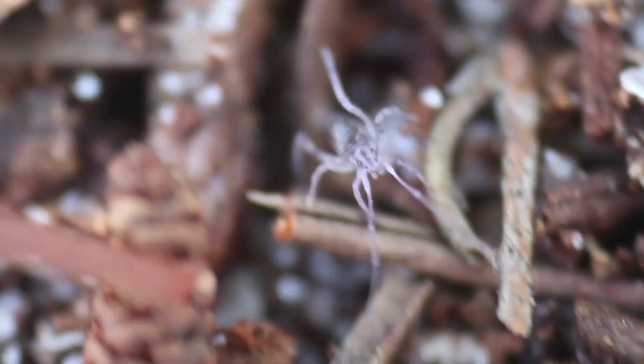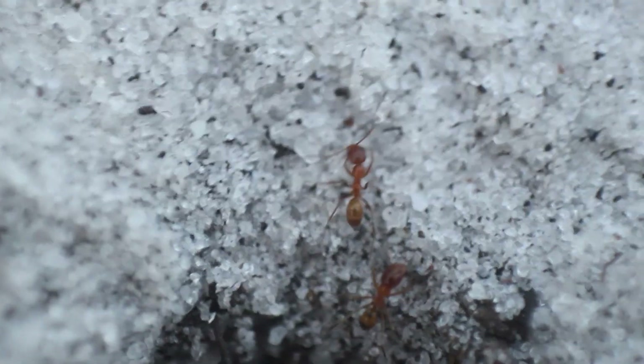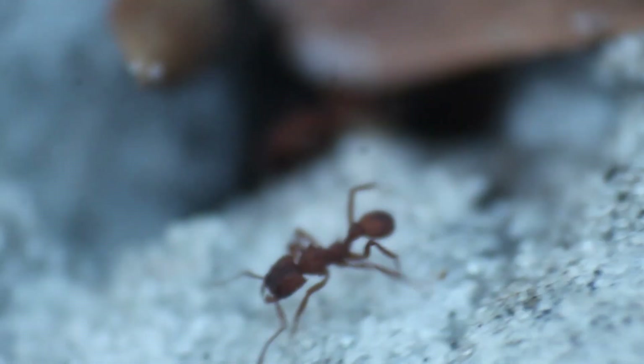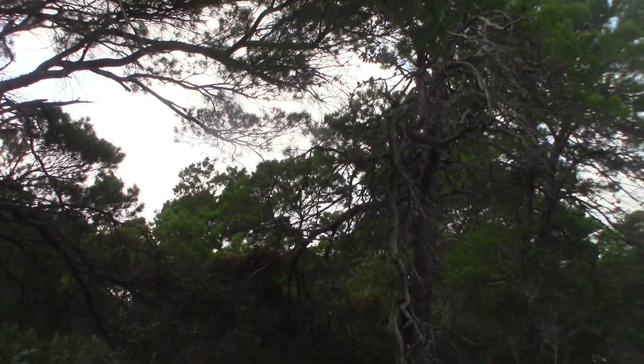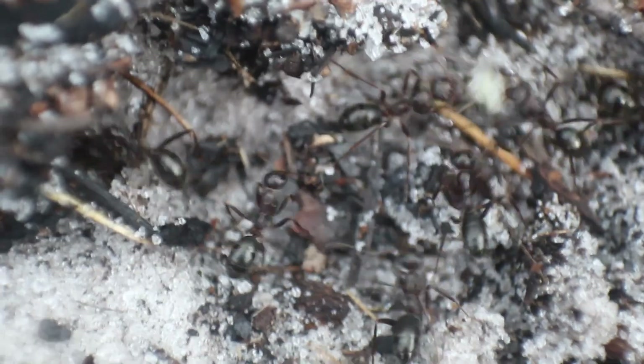One of my favorite groups are the ants. There are just so many of them that come in all shapes, colors, sizes, and behaviors. Today we are exploring the Florida scrub in the search for one of the most unique ants in the entire world — one that employs a behavior so insane you probably won't even believe it exists: the skull collecting ant.